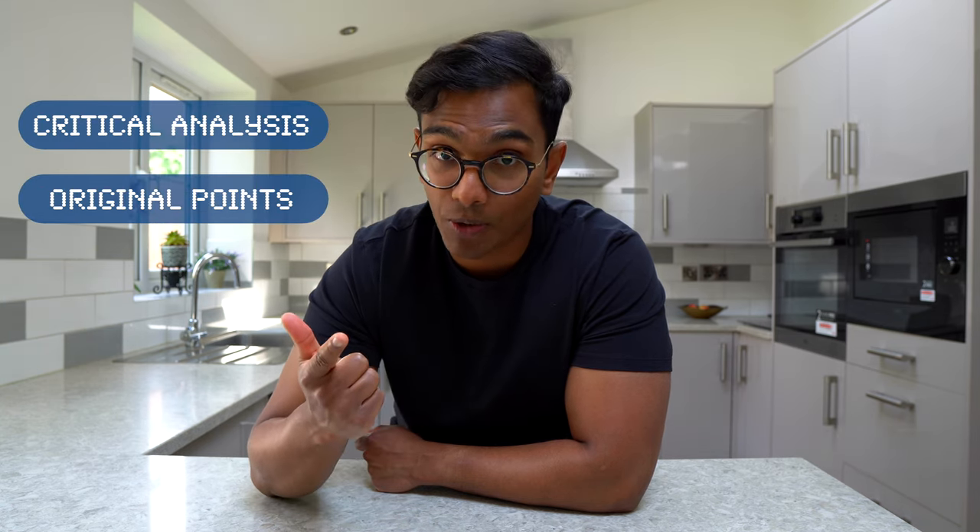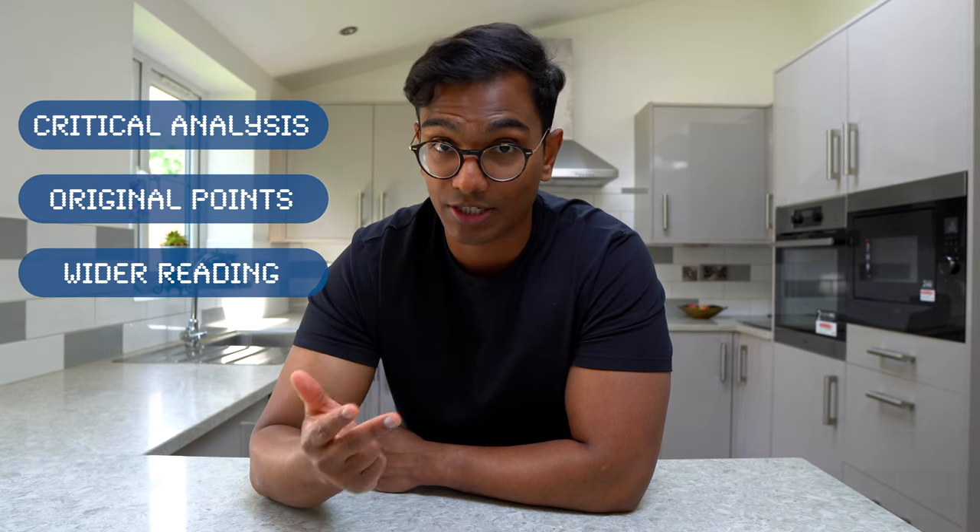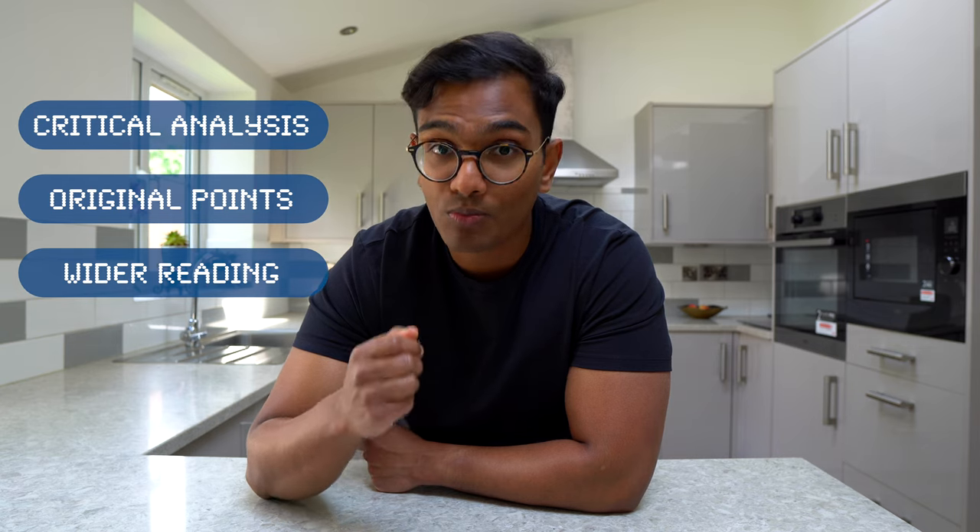So your time is best spent hitting these criteria to help you move from 2:1 to a first. Let's now look at the criteria for a 2:2 essay.